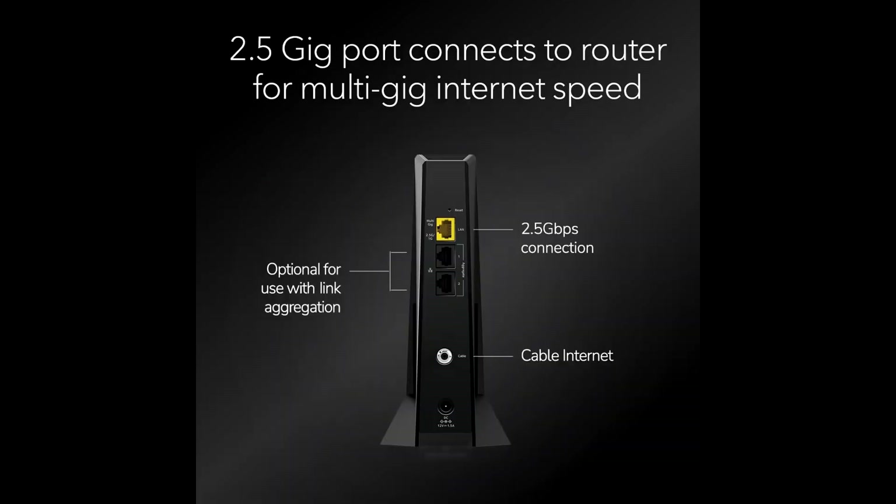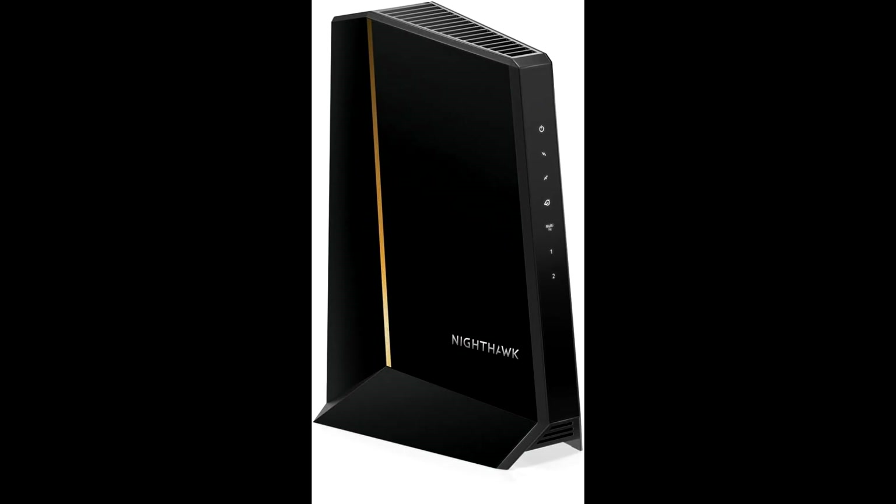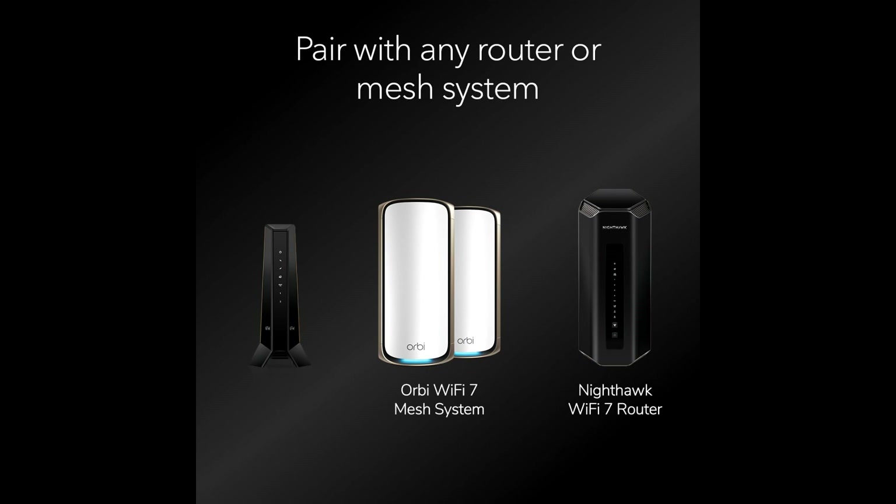The Netgear Nighthawk CM3000 is approved for today's fastest speeds, supporting cable plans up to a whopping 2.5 Gbps. This means you can enjoy ultra-fast downloads, seamless streaming, and lag-free gaming without any hiccups. Say goodbye to buffering and hello to a smooth, high-speed internet experience.